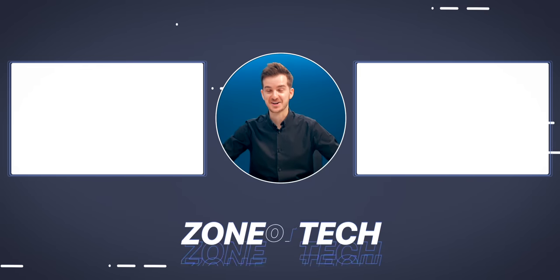I'm Daniel, this is Zone of Tech, and I'll see you guys tomorrow. Zone of Tech, signing out. Cheers.